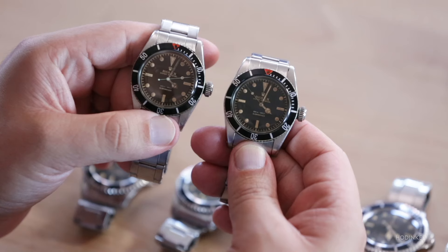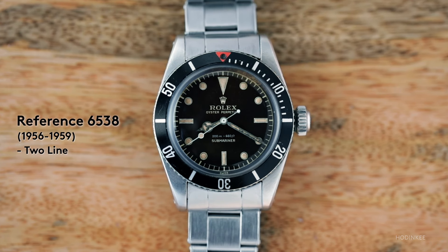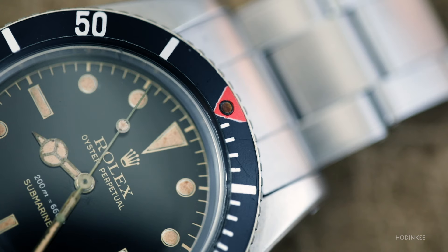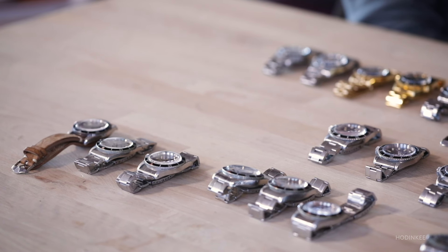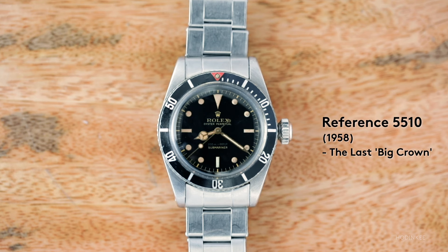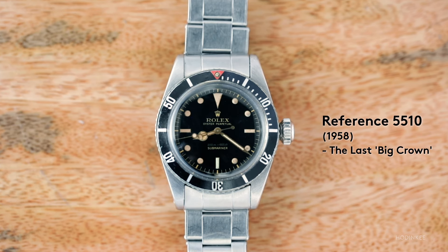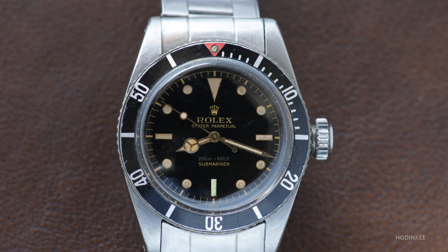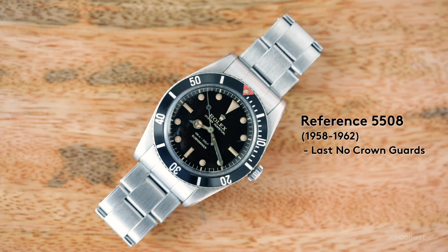There are two examples of slightly later two-line big crowns — just to show the aging difference, one is tropical and one is non-tropical, and they're only 30 serial numbers apart. We've also got the 5510 and the 5508 — the last big crown and the last small crown, respectively. The 5510 has slight dial differences versus the 6538, and you see the hash mark bezel from zero to 15 minutes with a red triangle — an unusual reference.